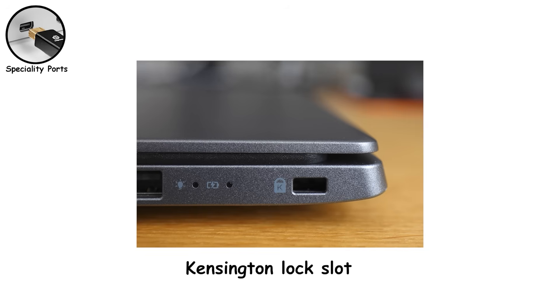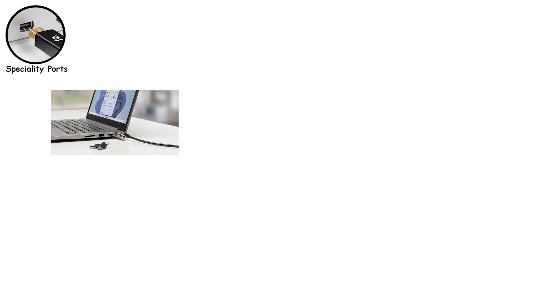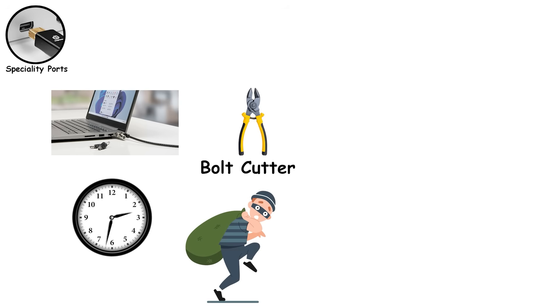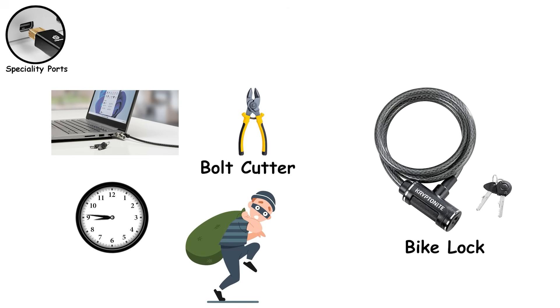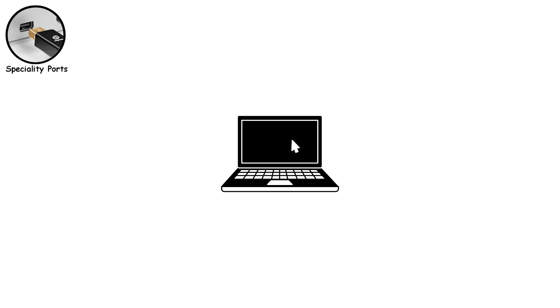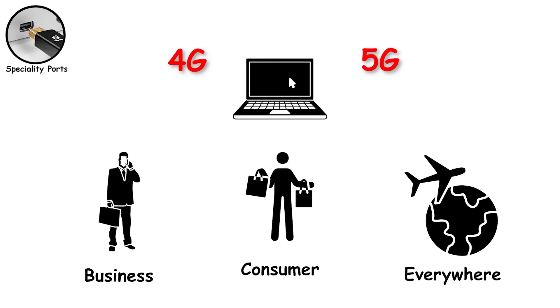Then there's the Kensington lock slot — that small, rectangular hole on the side of some laptops. It's for a physical cable lock that attaches your laptop to a desk or heavy object. It won't stop a determined thief — bolt cutters make quick work of the cable — but it prevents the casual grab in coffee shops, libraries, or airports. Think of it like a bike lock: not unbreakable, but annoying enough to make thieves pick an easier target. Some laptops also include SIM card trays, allowing built-in cellular data. These machines can connect to 4G or 5G networks without Wi-Fi, turning them into always-online devices for travel or field work. It's common in business laptops, rare in consumer ones, and incredibly useful if you need the internet everywhere.